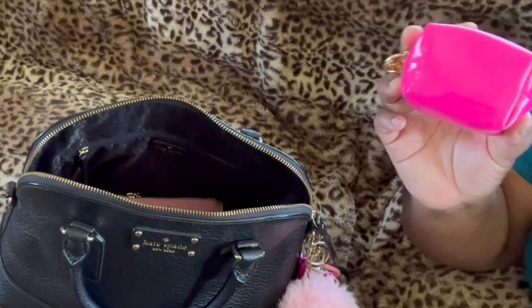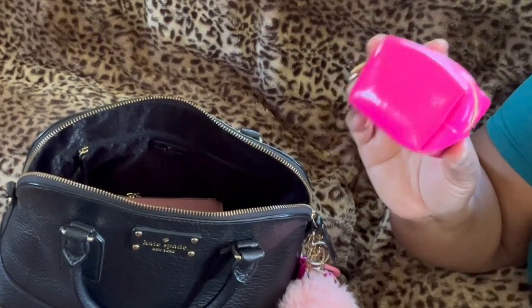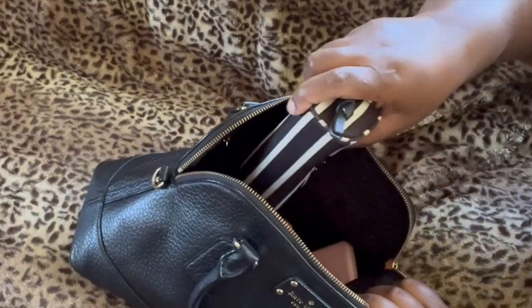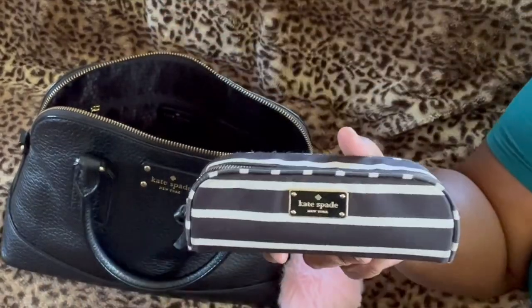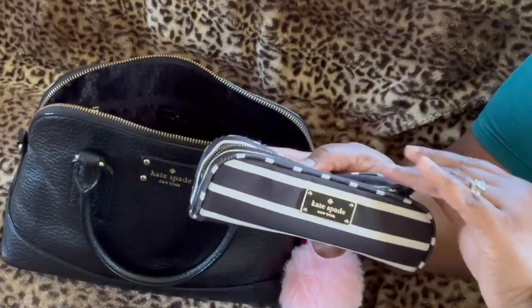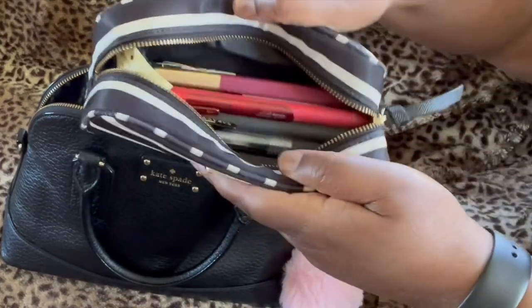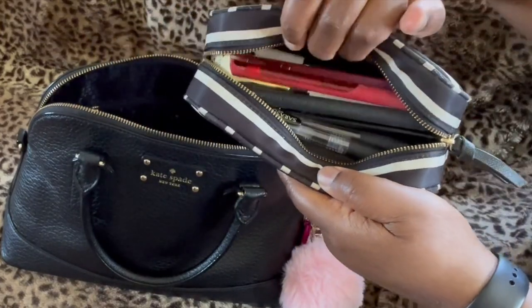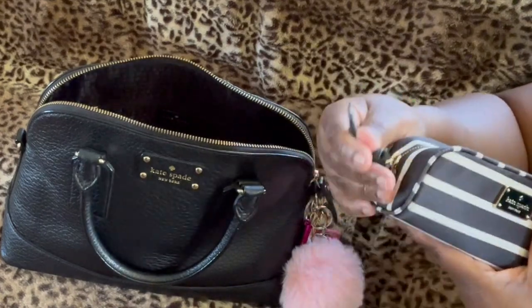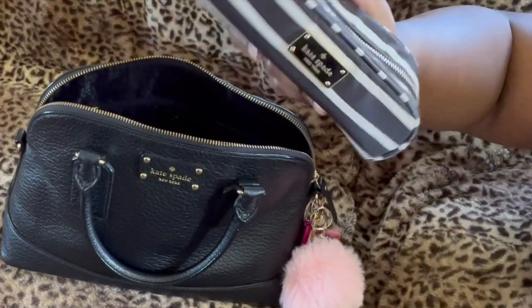I suffer from anxiety, so I like to have certain things with me at all times. And then I have my pen case — this is by Kate Spade as well. In here I keep all of my pens, a variety of pens — the pen pens, everything is in here. I love the size and the shape of it. It's great.